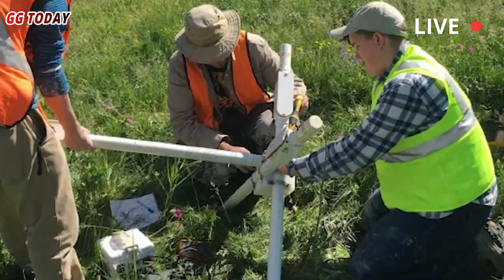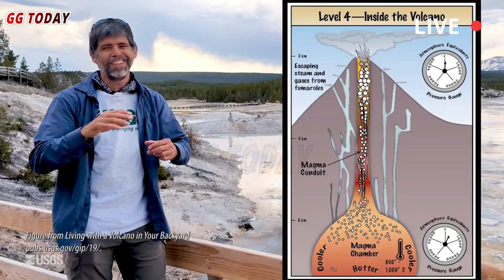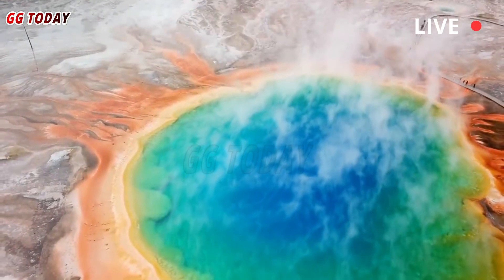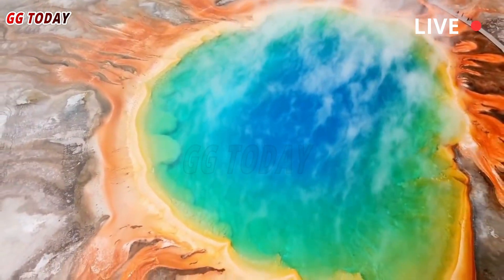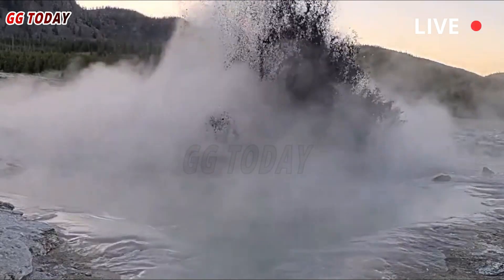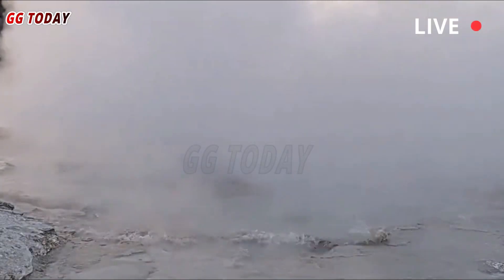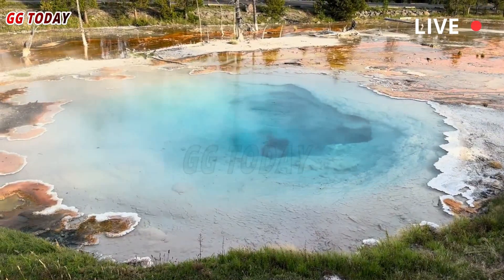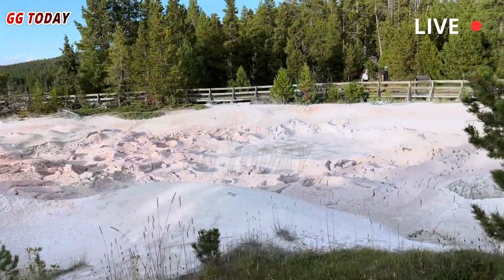In May, scientists set up a webcam at Biscuit Basin to monitor activity at Black Diamond Pool, where a hydrothermal vent occurred the previous summer. The scientists captured the first eruption from Black Diamond Pool on video since the hydrothermal vent on July 23, 2024, USGS Volcanoes posted on social media. Analysis of static images indicates a change in the pool on the evening of May 31, which captured a small eruption from the pool.